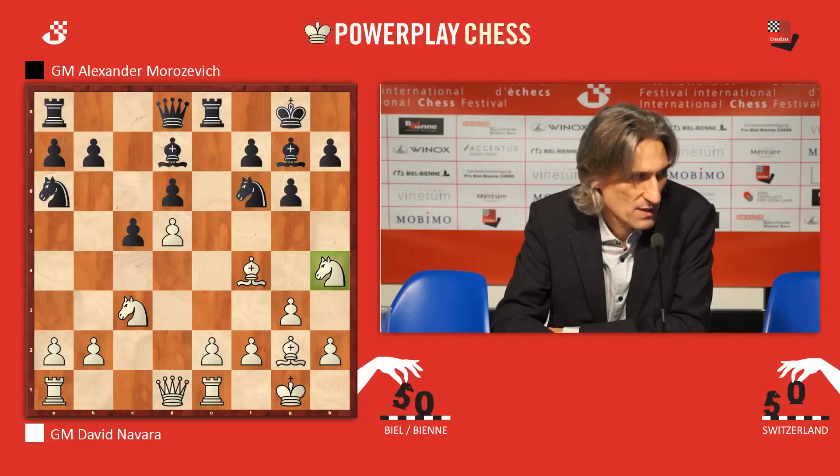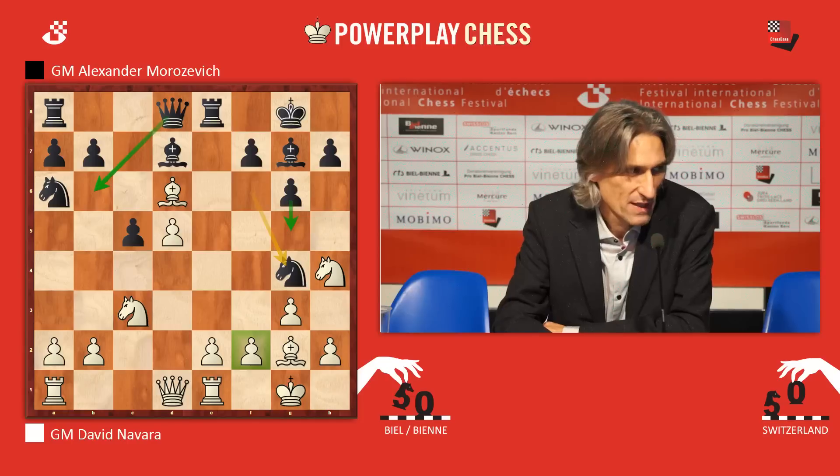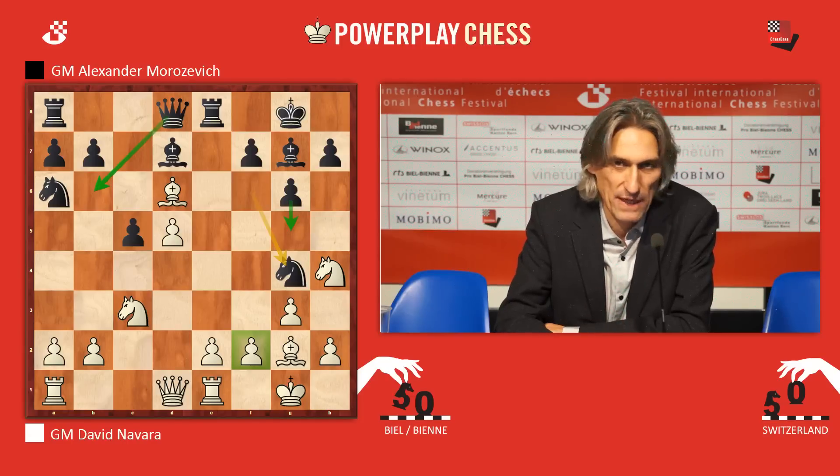Bishop d6 has to be considered here, but there are all kinds of interesting things involving Qb6 hitting the bishop and the b-pawn. Knight g4 is also a very interesting move, with ideas of looking at the f2 square, or maybe g5 attacking the knight and taking away the retreat square for the bishop. Very complicated lines, but black certainly has good compensation.